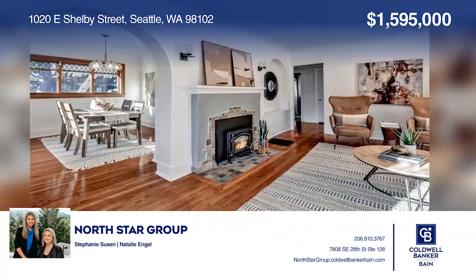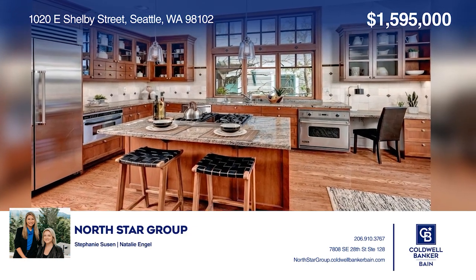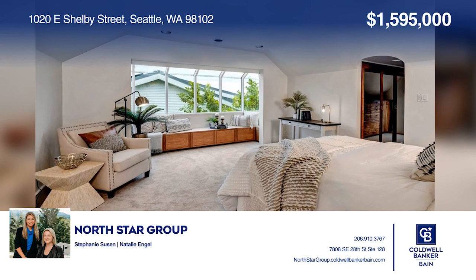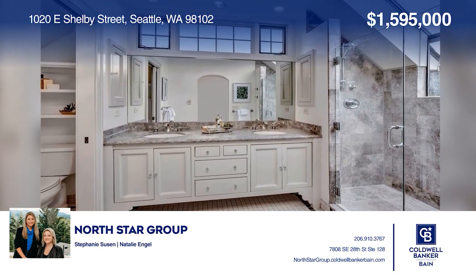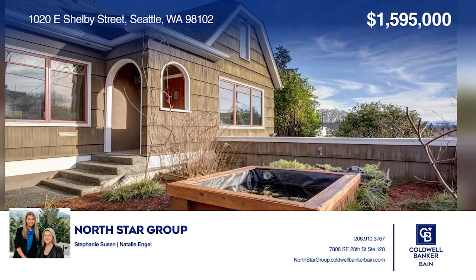This Portage Bay Tudor on a park-like 6,000-square-foot lot has all the features you've been looking for. The light-filled living and dining rooms flow to the chef's kitchen with high-end appliances. The primary suite offers an en-suite bath and walk-in closet, complete with an attached garage and Cascade and bay views. Check out this must-see home by scheduling a tour with Natalie Engel and Stephanie Susan.